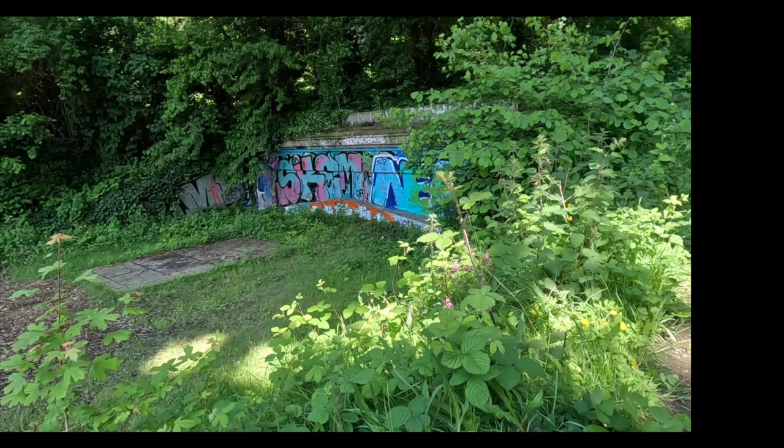Hi everyone and welcome back to Living on the Tyne. I have something special for you today. In my last video I mentioned I wasn't sure what this was, but while editing I had a feeling it may have been the culvert, and one of you guys confirmed it in the comments. I decided to jump down into the rabbit hole and what I uncovered will blow your mind. Let's go back in time to when this culvert was made.